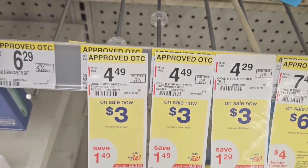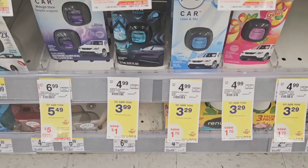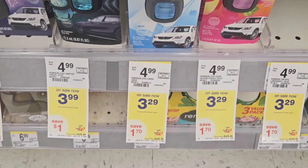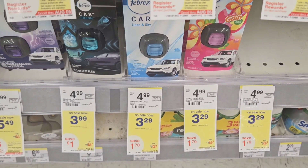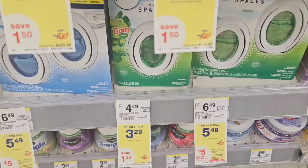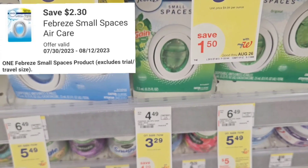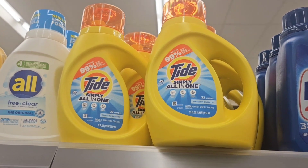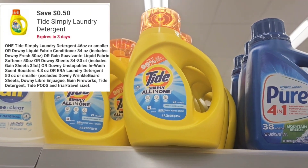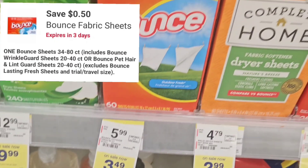I also grabbed the Oral-B toothbrush — that's $3 with a $2 off coupon. Then I grabbed the Febreze car clip at $3.29 with a $2.30 off coupon, also part of the PG deal. I grabbed a small Gain at $3.29 with a $2.30 off coupon, and Tide Simply at $3.49 with a $0.50 off coupon — also part of the PG deal.